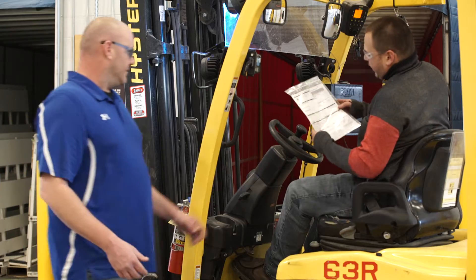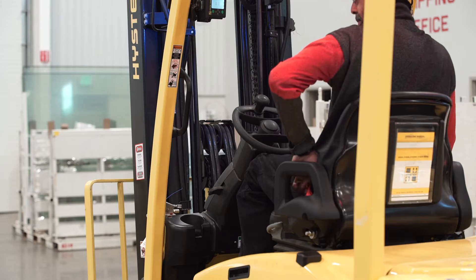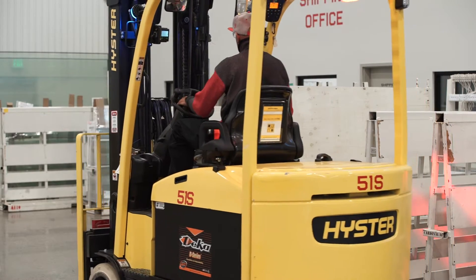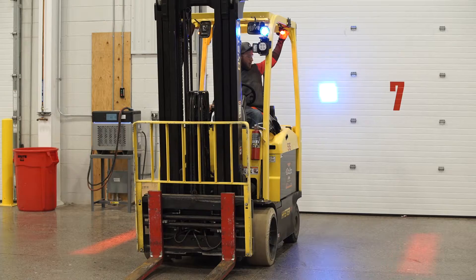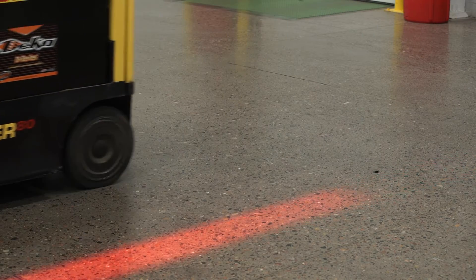A group of specially trained PIT operators will unload and load incoming and outgoing product on semi-trailers. Many of our PITs are equipped with aftermarket safety features. Blue lights project a warning light in the forklift's direction of travel to alert pedestrians to their presence. Red side lights project a warning for a three-foot pedestrian no-go zone, which allows safe clearance around this equipment.